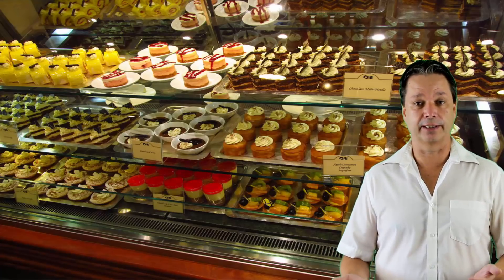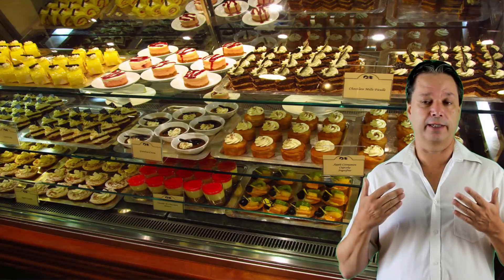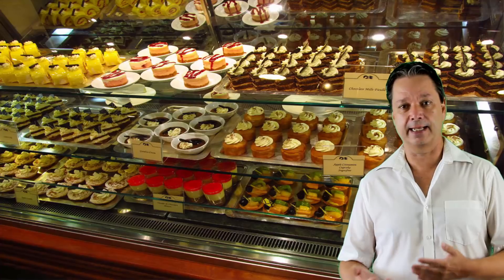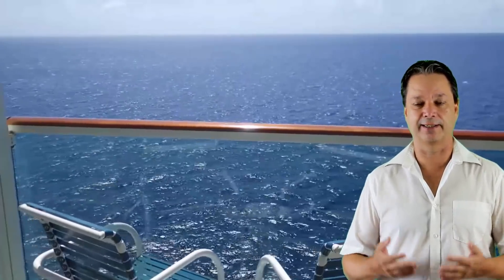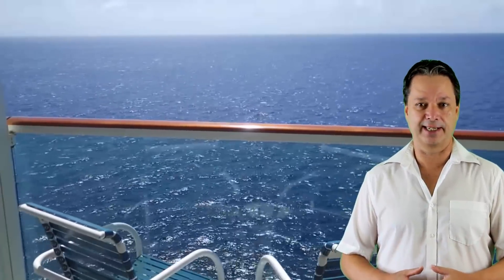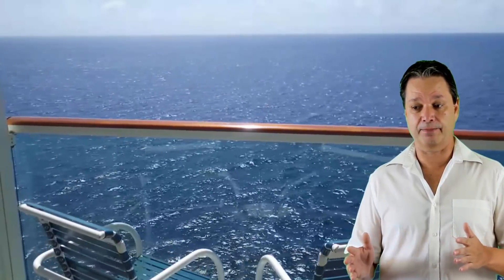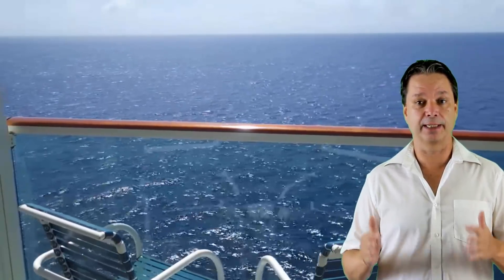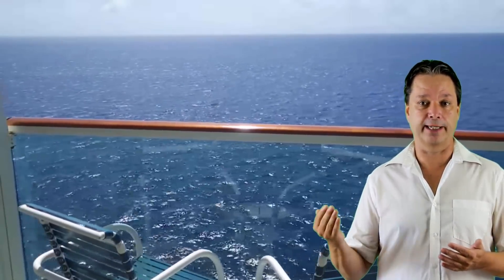The International Cafe is open 24 hours a day in the atrium, where you can get sandwiches, salads, and lots of delicious pastries, treats, and chocolates. It's one of the main reasons a lot of people love Princess dining — it's always highly rated.